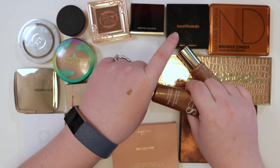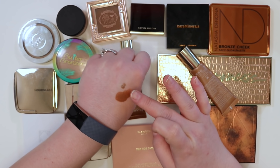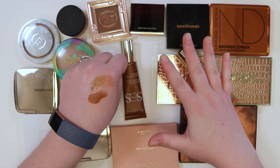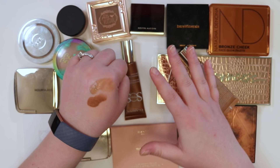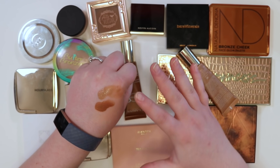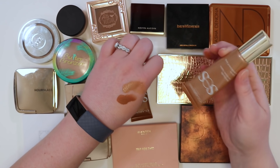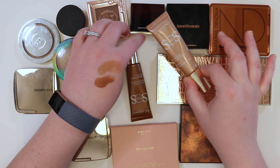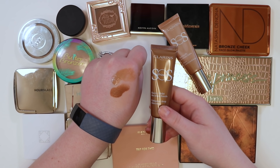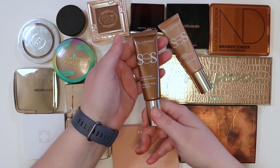Apologies for not swatching much — maybe once the collection is finalized there can be an appreciation video with in-depth swatches. For the declutter, it's about removing things that aren't wanted. Of the two Clarins bronzers, keeping the lighter shade — the darker one blends out beautifully but is probably too dark, so passing that one along.